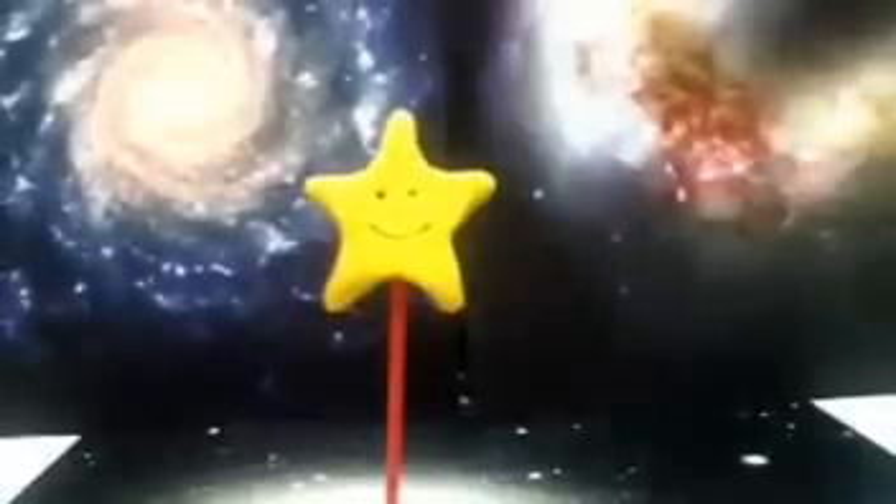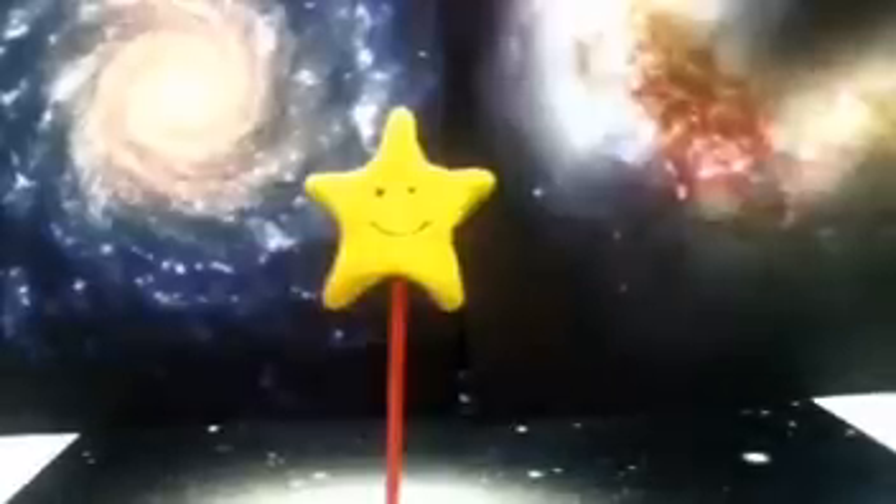Hi, I'm Timmy the Star, and I'm looking to find a new galaxy to go to. There are so many different galaxies — how am I supposed to know which one to go to?